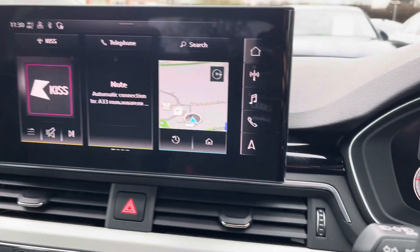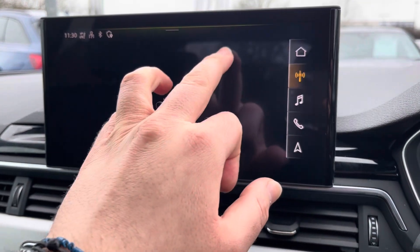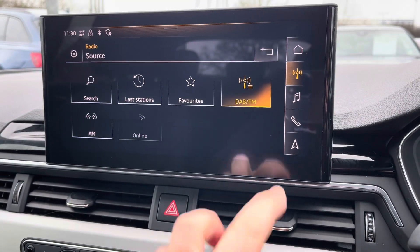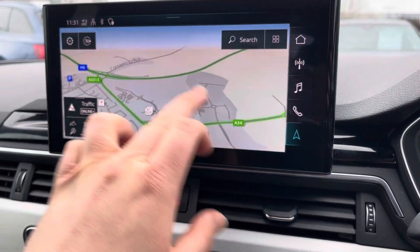Moving on to the touchscreen display, everything can be operated by your finger and you can access Apple CarPlay or Android Auto, DAB and FM radio stations, Bluetooth, as well as navigation — all reachable from both the driver and passenger.